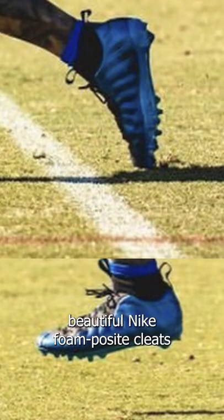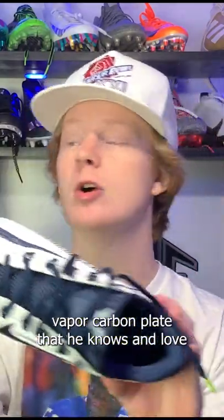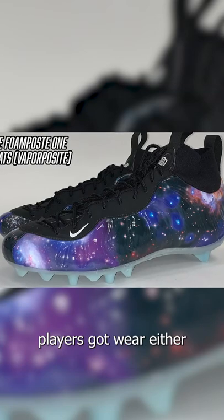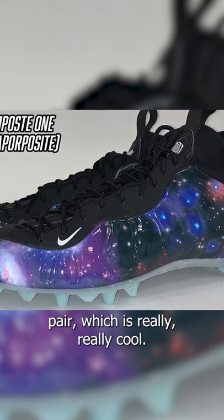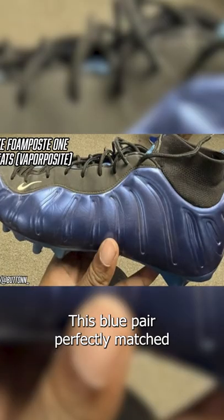OBJ wore these beautiful Nike Foamposite cleats in an amazing blue colorway during practice. His pair has the old school vapor carbon plate that he knows and loves so much. As you guys may know if you follow me on Instagram, lots of Nike athletes got some of these Nike Foamposite football cleats. The pairs that these players got were either a white and galaxy pair or just the galaxy pair, which is really cool — but then OBJ pulled out a blue pair that is absolutely incredible.